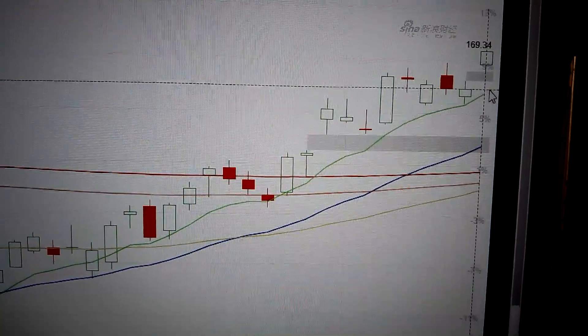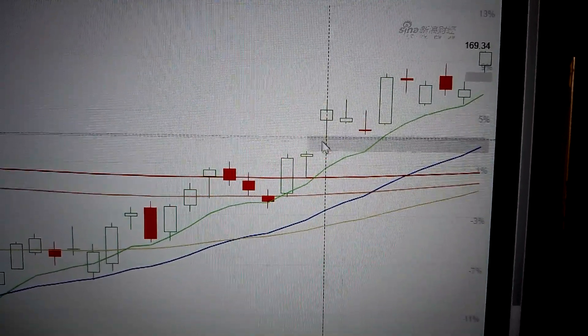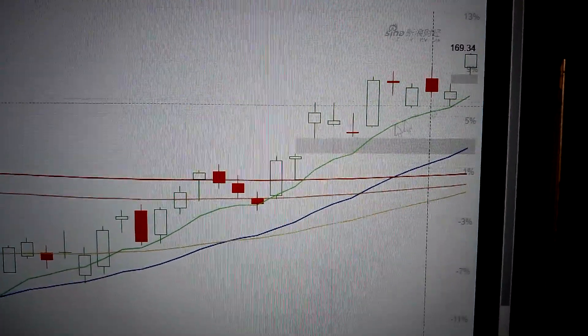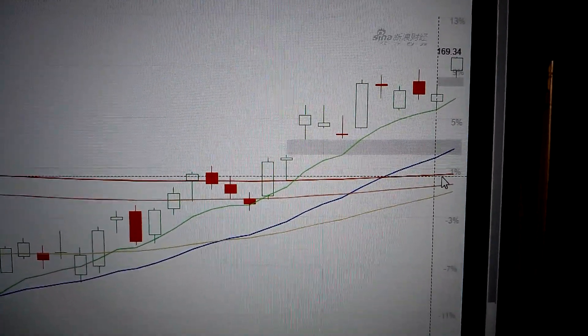As long as we keep above this Yama line, this is the first supporting, second supporting in the future. So the uptrend channel keeps intact, it will continue going up.